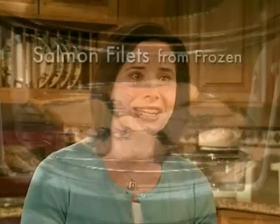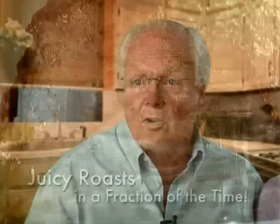With the Flavor Wave, you just take food right out of the freezer — no thawing needed. It's really fast, really easy, and it tastes great. You don't need any fats or oils; it cooks all the juices in. You don't need extra garnishments — it just comes out wonderful.